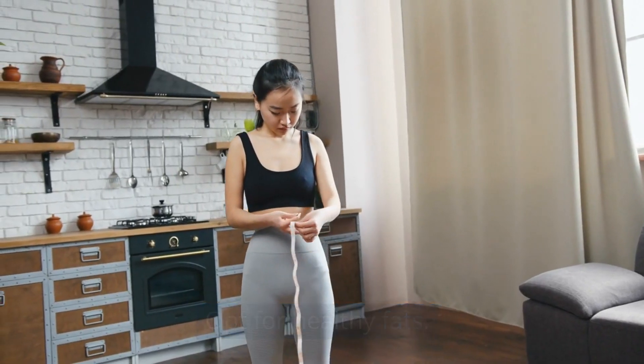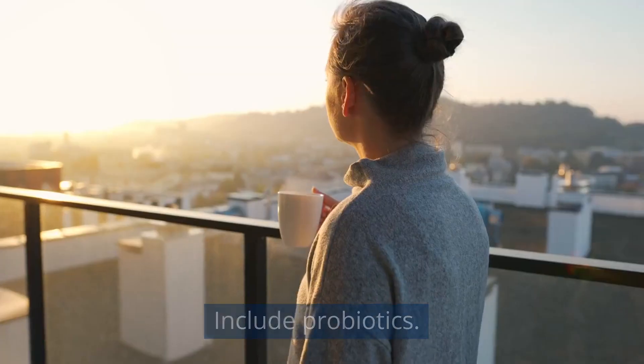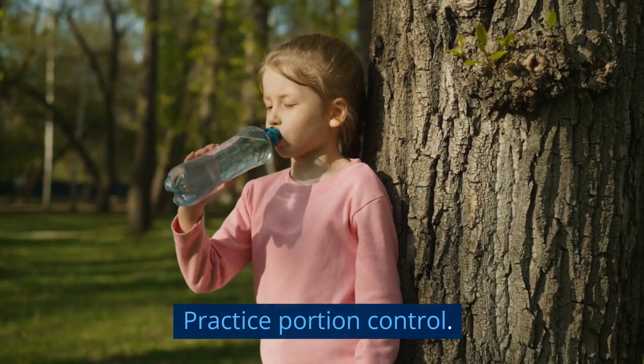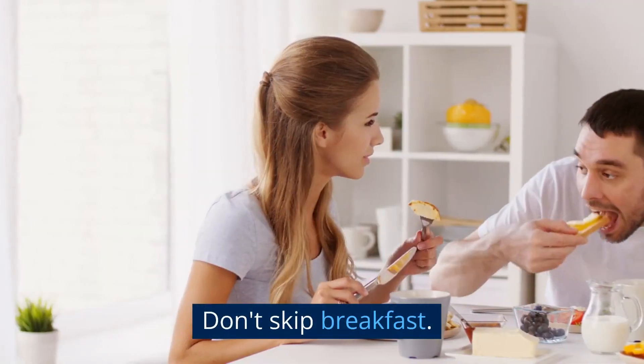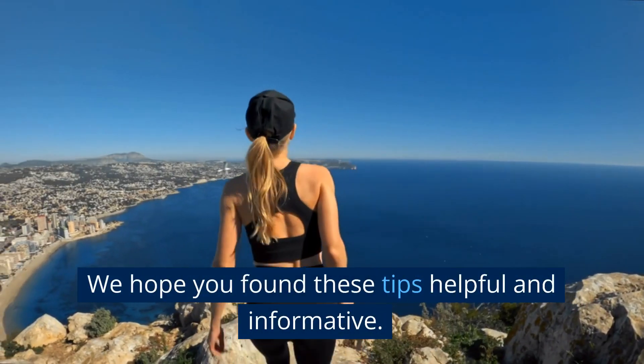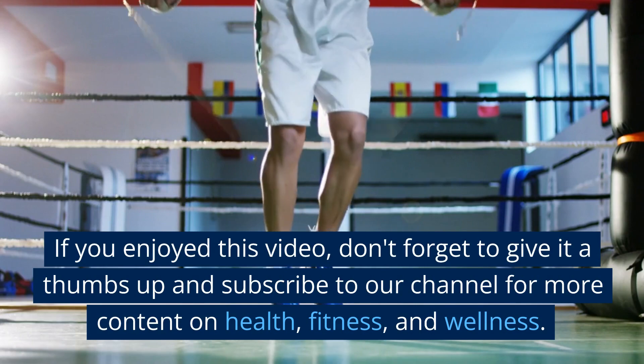Increase fiber intake, consume lean protein, opt for healthy fats, stay hydrated, minimize processed foods, include probiotics, spice up your meals, practice portion control, don't skip breakfast, and practice mindful eating.